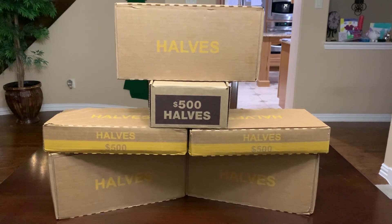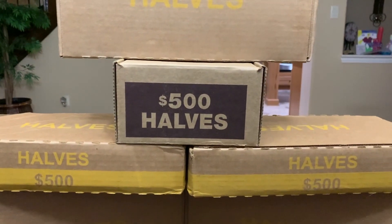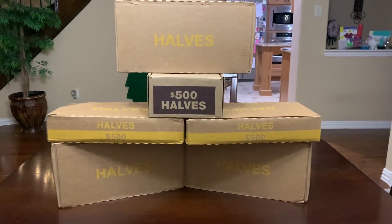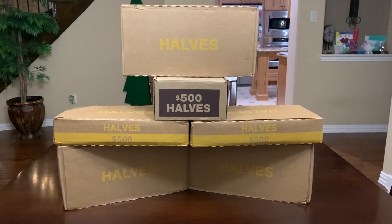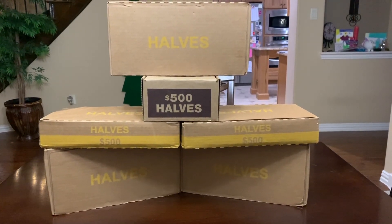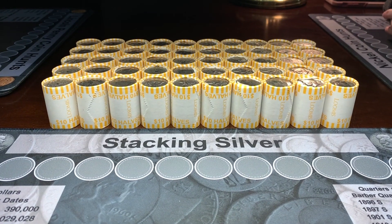Hello everyone, this is TJ with Robin Hood Coins. Tonight we are hunting six boxes of half dollars. I'm excited because the last time we had these black rolls we had several proofs. Hopefully we find some silver, error coins, proof coins — anything to add to our collection — and some good 90 percenters for the Robin Hood Coins giveaway. To enter the giveaway, just comment on the video and we'll use a random comment picker to pick the winner.